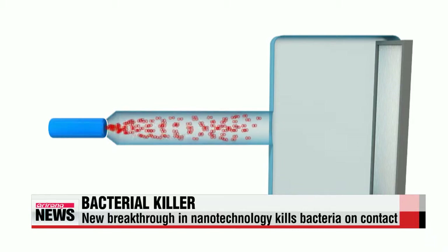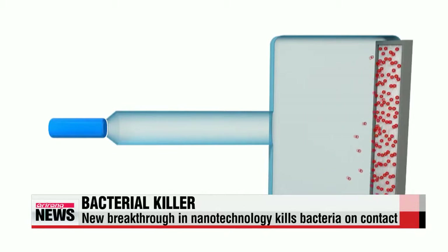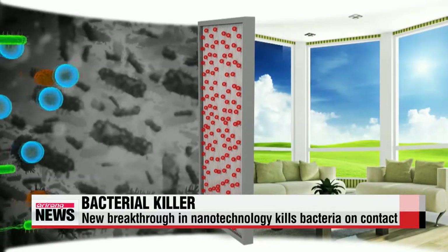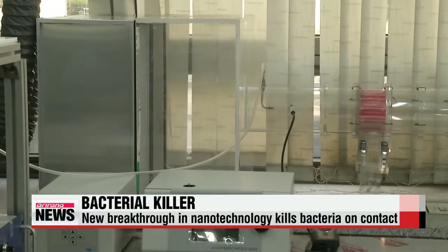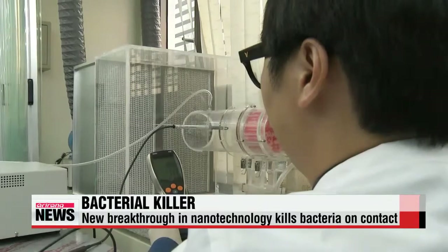The key is its silver nanotechnology that coats the filter's surface, sterilizing and killing E. coli and other germs that can cause health problems. The effect can be seen through a microscope. The nanotechnology is similar in size to the bacteria and as soon as contact is made, the germs are ripped apart. To test the filter, researchers blew in the germs at a speed of two meters per second, but the nanotechnology wouldn't budge.